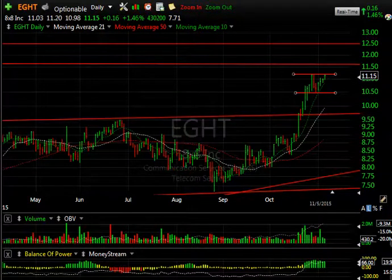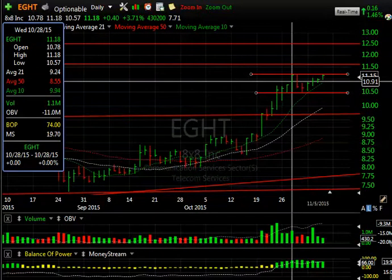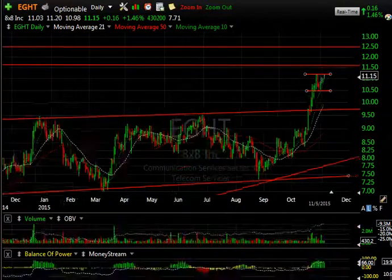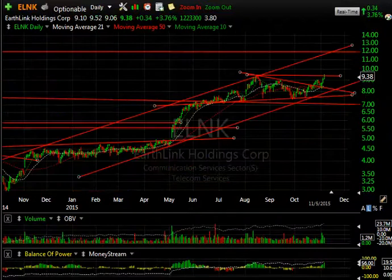EGHT — the swing trade continues to do well. We started from about 8.35, up to over 11. The close today at 11.15 is the highest close we've seen. If we get any forward motion, 11.55, 12.5, and then maybe as high as 14 are the targets. 7.7 days to cover on that one.